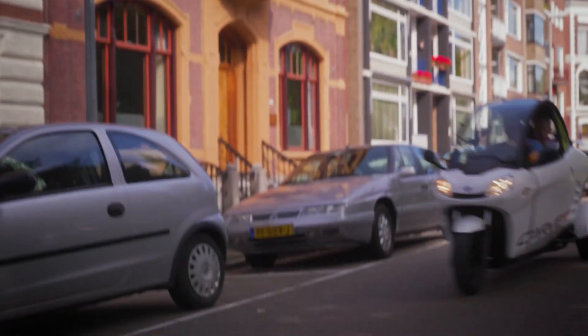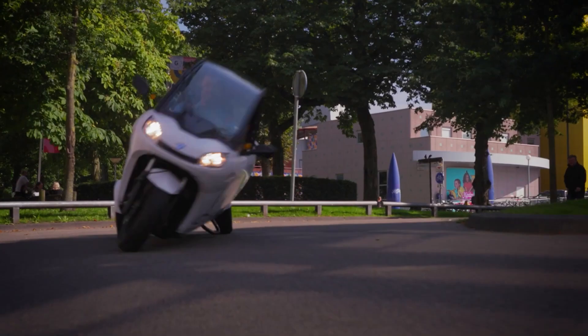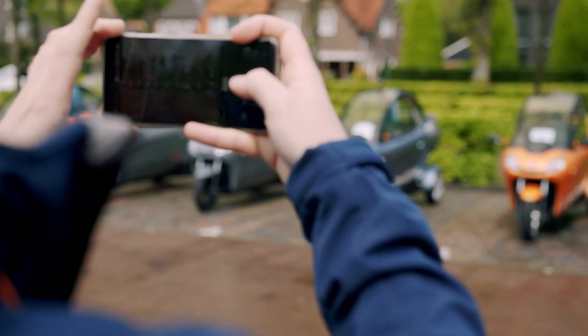Now, we're talking about a vehicle that not only looks like it could dodge traffic by leaning into it, but also packs some serious eco-friendly credentials. So, if you're the type who loves the thrill of a motorcycle but has the balance of a toddler on roller skates, well, Carver might just be your ride.